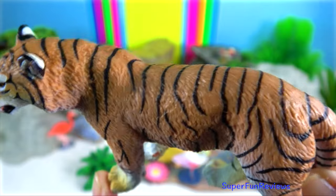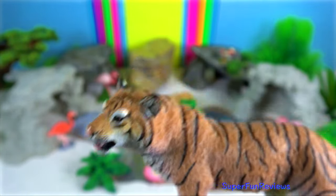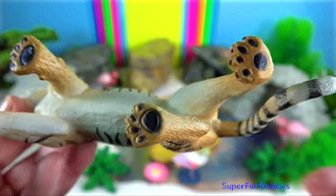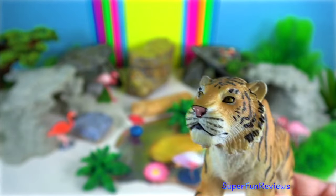They generally do not attack Indian elephants and rhinos. A male tiger keeps a large territory in order to include the home ranges of several females within its bounds, so that he maintains mating rights with them.